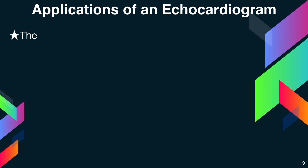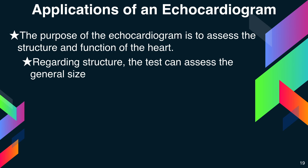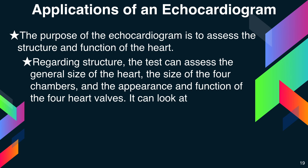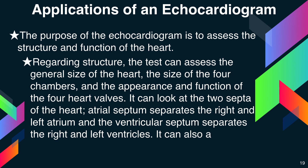Next, coming to the applications. The purpose of the echocardiogram is to assess the structure and function of the heart. Regarding structure, the echo can assess the general size of the heart, the size of the four chambers, and the appearance and function of the four heart valves. It can look at the two septa of the heart — the atrial septum that separates the right and left atrium, and the ventricular septum that separates the right and left ventricles. It can also assess the pericardium, which is the lining or covering of the heart, and also the aorta.